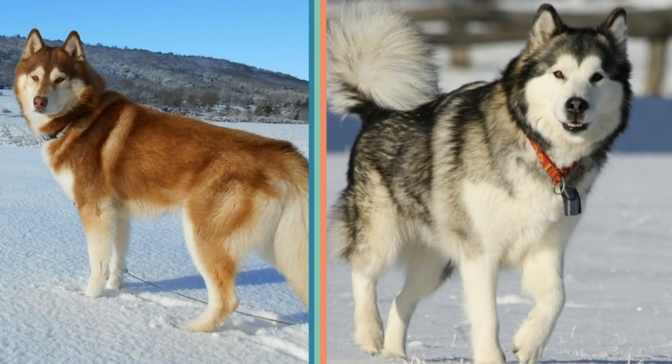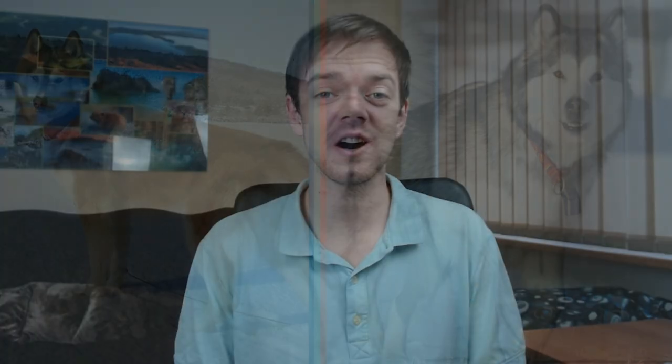It's true that both breeds were developed in winter climate areas. The Siberian Husky was developed in Siberia by the Chukchi people, and the Alaskan Malamute was developed in Alaska by the Inuit people. Both dogs have an amazing ability to live in very cold areas, and both were used for transporting people and other stuff across frozen and rough terrain.